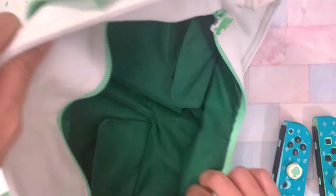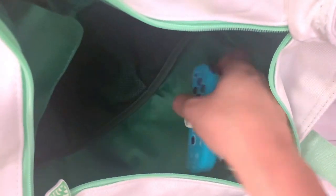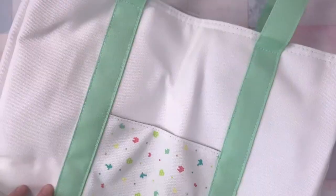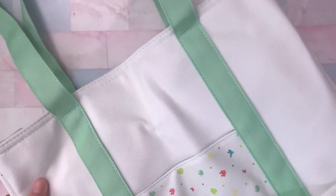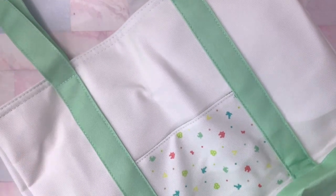You can place the Joy-Cons themselves in a little mesh pocket on the other side of the bag — they fit perfectly and the pockets are quite spacious so you shouldn't have any trouble. There's still a ton of room for carrying a bunch of other stuff aside from your Switch and Joy-Cons, so this might actually become my everyday bag. I love it — it's so cute.